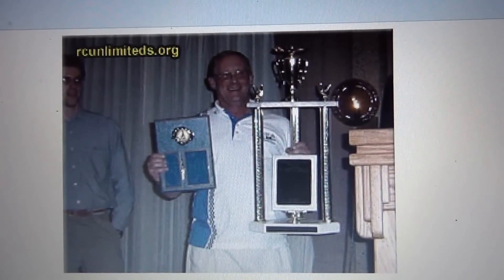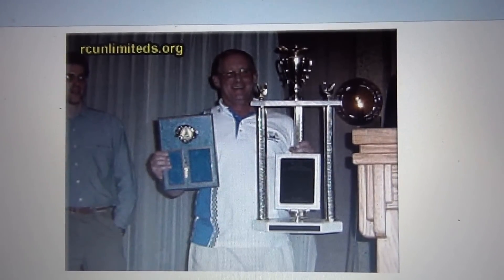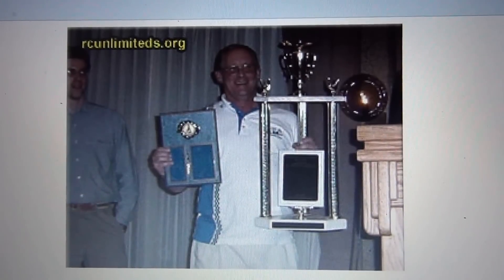The model did about 40 actual miles an hour. The rules that they raced under with the models are the same rules that the real boats raced under.